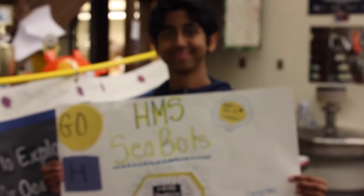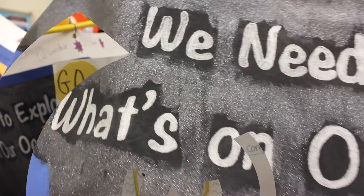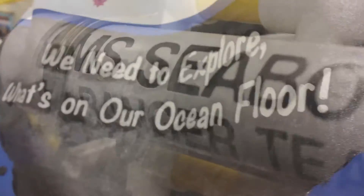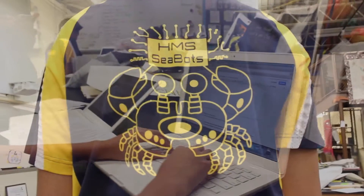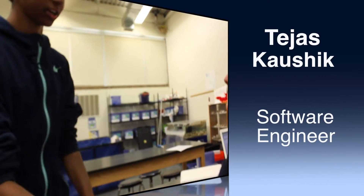My name is Tejas and I'm a software engineer on our team. At the beginning of the year we were all a little bit disorganized, but as the year progressed we all got on the same page and established one main goal. We really want this title, and since all of us have that in mind, it helped us work as a team much better and accomplish our goal.